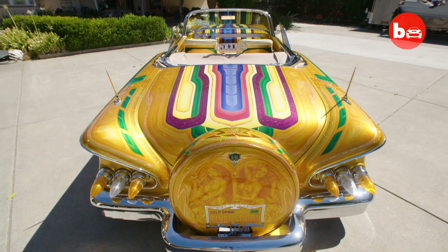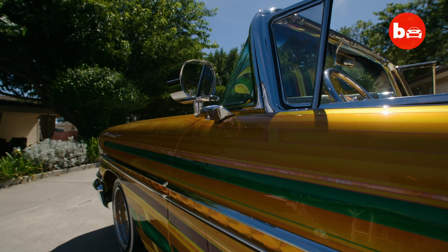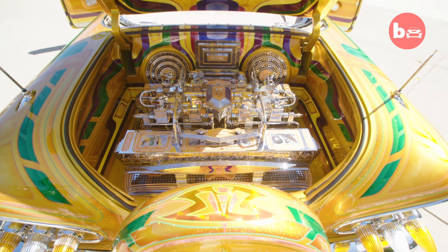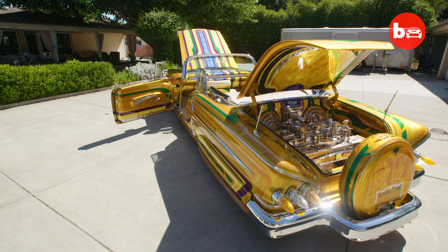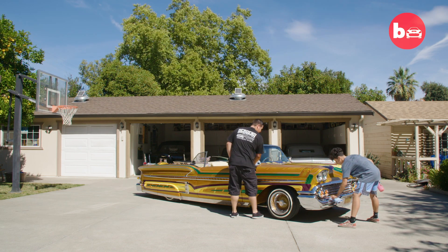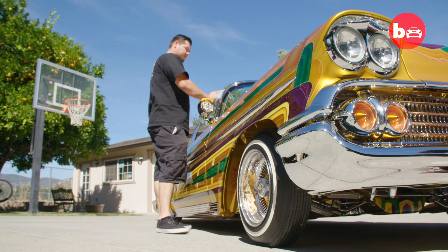But with a car called the Final Score, one has to ask — is this the final lowrider Chris will build? When would I ever stop building lowriders? I think I have tried to stop. It's been tough. As you get older you slow down. I have my son and my nephew that are young guns and they've been keeping the fire under me to keep me going.